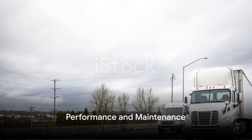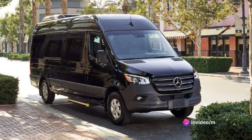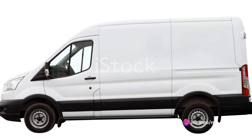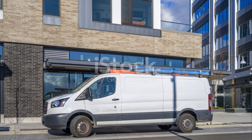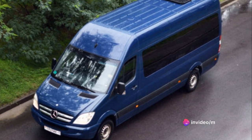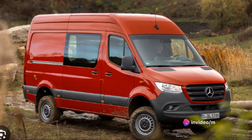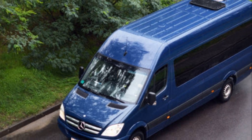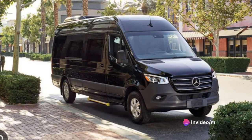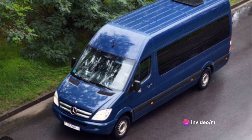Performance and maintenance are crucial for any vehicle, and the Sprinter is no exception. The Sprinter is a real workhorse, designed to handle a variety of terrains with ease. Whether you're navigating city streets or country roads, the Sprinter delivers a smooth and comfortable ride. Its robust engine provides ample power, making it an ideal choice for heavy-duty tasks. The Sprinter is engineered to perform reliably in various weather conditions, with top-notch heating and cooling systems ensuring a comfortable cabin environment regardless of the outside temperature.